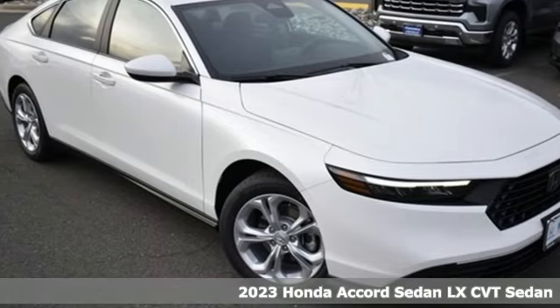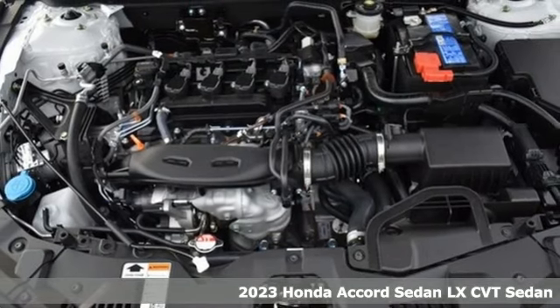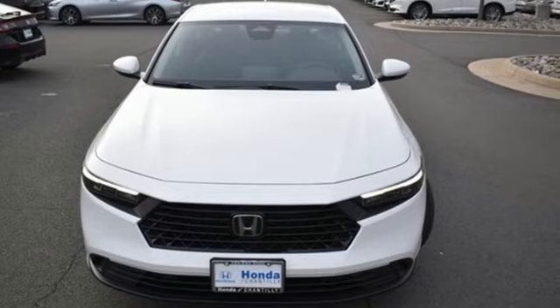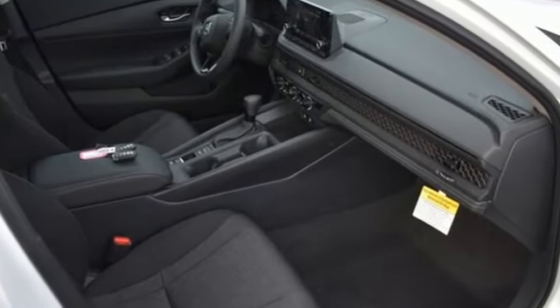Here's a new 2023 Honda Accord sedan. Honda made no compromises with this luxurious and practical Accord. It boasts an impressive list of features like these: streaming audio, Wi-Fi hotspot, dual zone climate control.